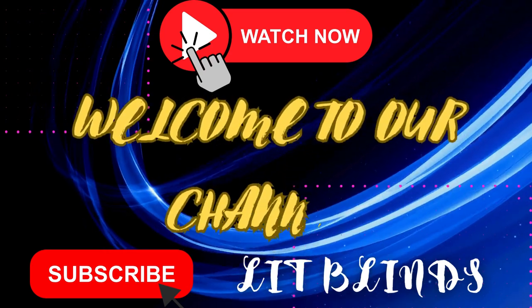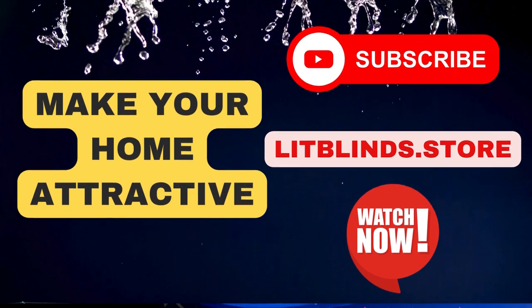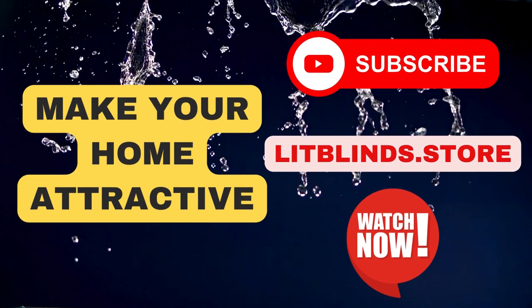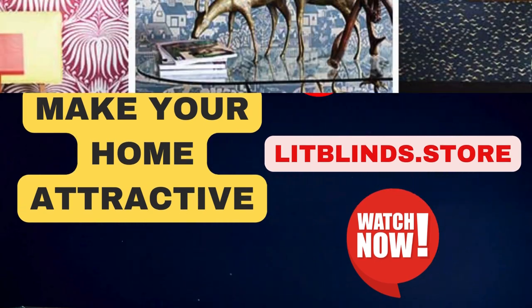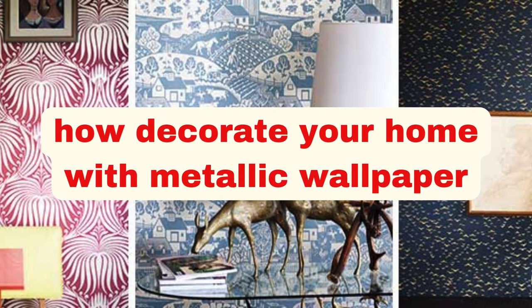Order online or free shipping. Get 50% off. Welcome back to our channel, Lit Blinds Store. To make an attractive home, subscribe and watch our videos. Make home attractive. Lit Blinds Store.